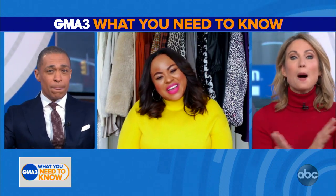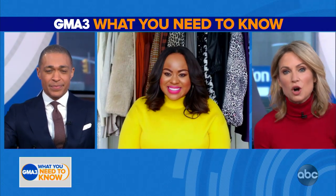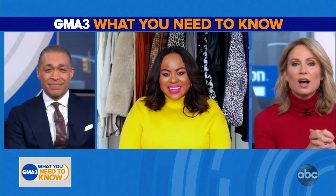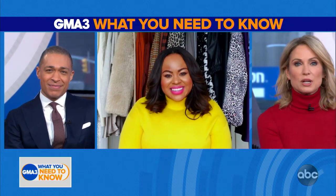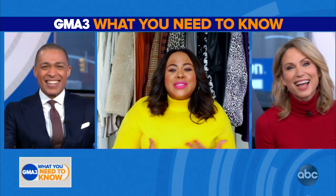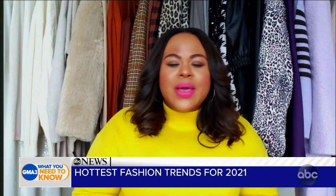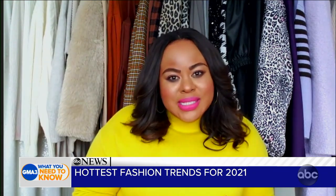We obviously saw fashion completely change in 2020 because of the pandemic — working at home, a lot of people staying in their pajamas and lounge wear. So what can we expect to see in 2021? We are hitting the reset button on our bodies and our minds, so let's hit the reset button in our wardrobe department too — rejuvenating our closet, still having things that are comfortable and cozy but also throwing in a few trends.